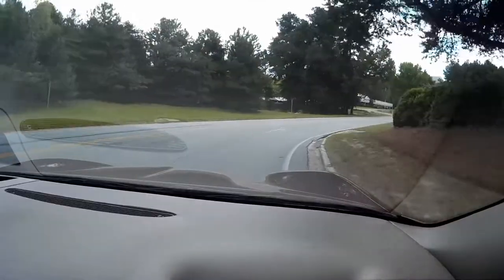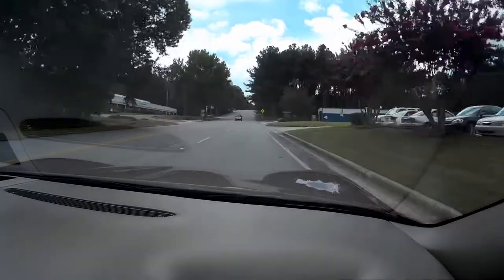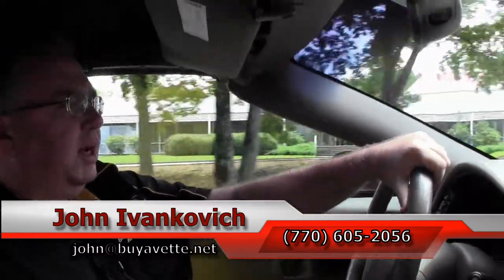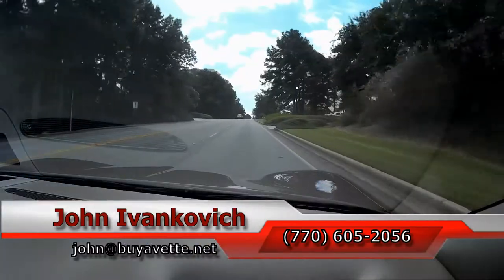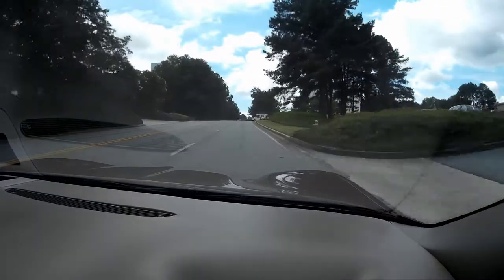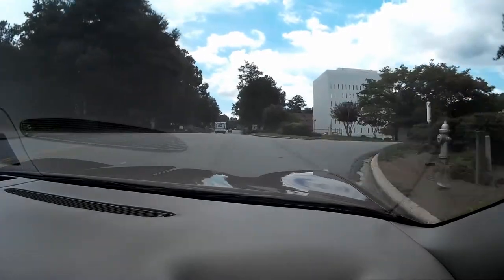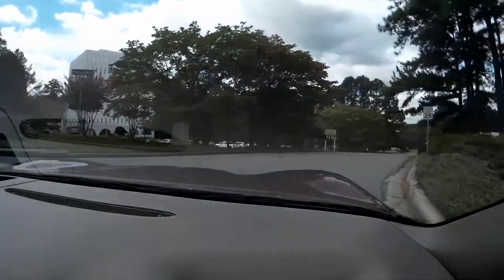As always, if you'd like to know more about this or any of our Corvettes in stock, call 770-605-2056 or email john@buyavet.net — we'll be happy to help in any way we can. If you subscribe to our YouTube channel, you'll get to see all the new stuff first. We'll give her a little gas and let you listen.